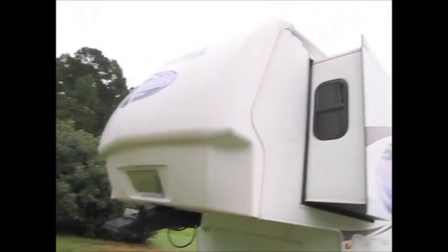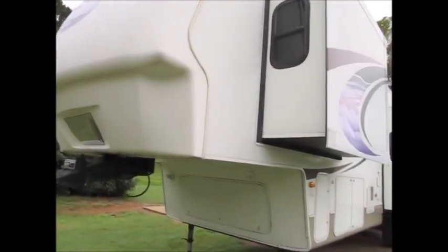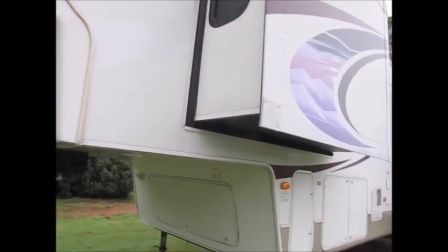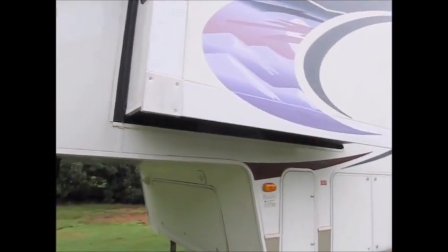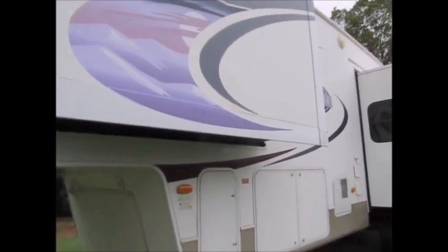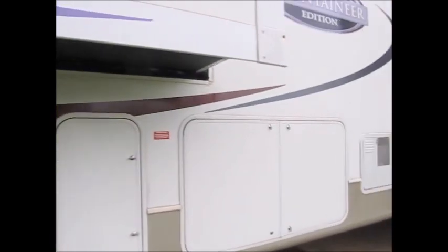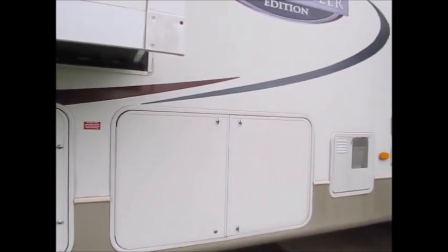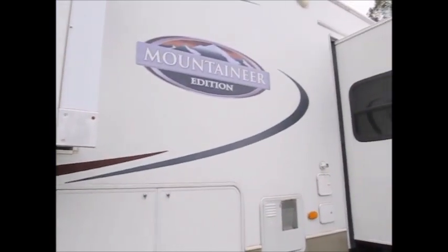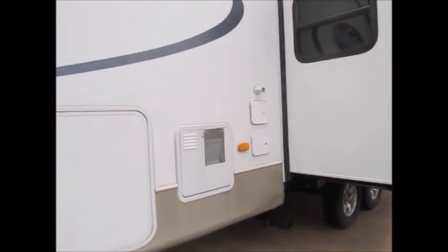It has the aerodynamic front end on it. The camper's in very good shape. All the decals are in pretty good condition — they're not peeling, they're not burned up by the sun. This has a full aluminum frame and it's a Four Seasons unit, so it has the heated and covered underbelly.